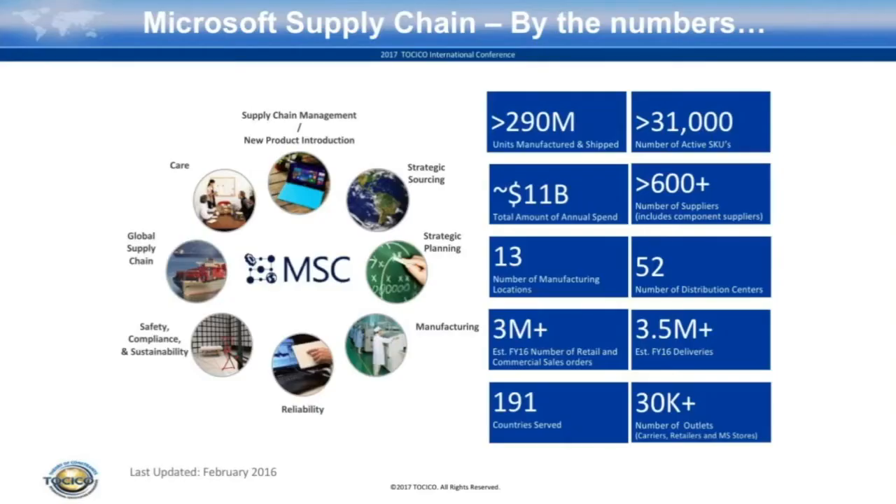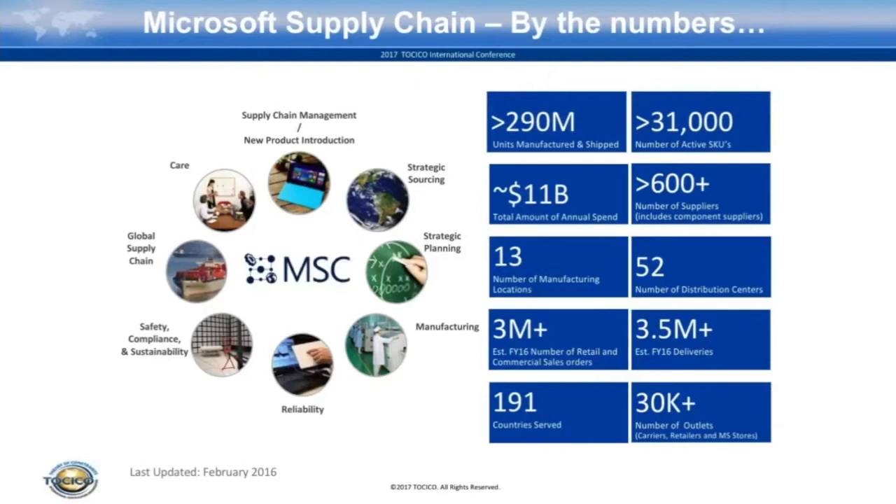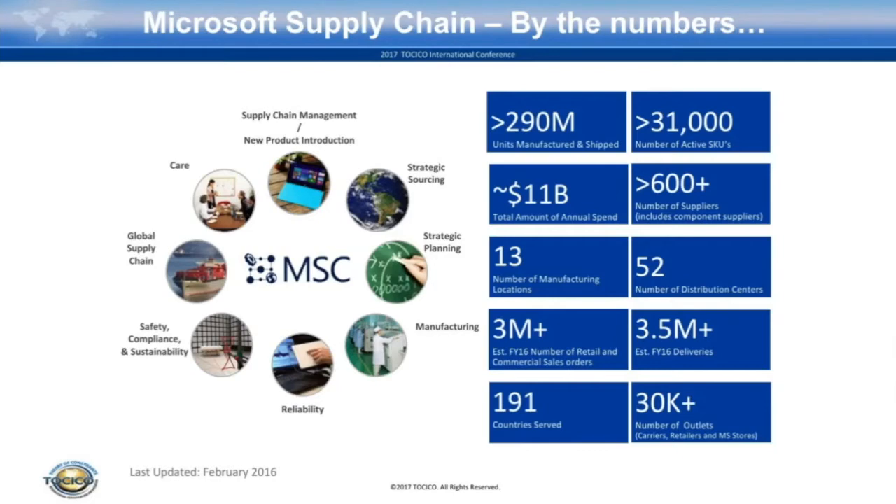So Microsoft supply chain — let's just look at the numbers. We have the whole process from new product introduction to sourcing, planning, manufacturing, checking for quality, compliance, and finally the global supply chain ensuring that the product reaches all corners of the world, and the care — which is the support and how we service our devices. We have over 290 million units shipped every year, with 31,000 active SKUs, about 11 billion dollars in annual spend on our inventories, and more than 600 suppliers. We have over 30,000 outlets through which we serve them, including our carriers, retailers, and the MS stores.